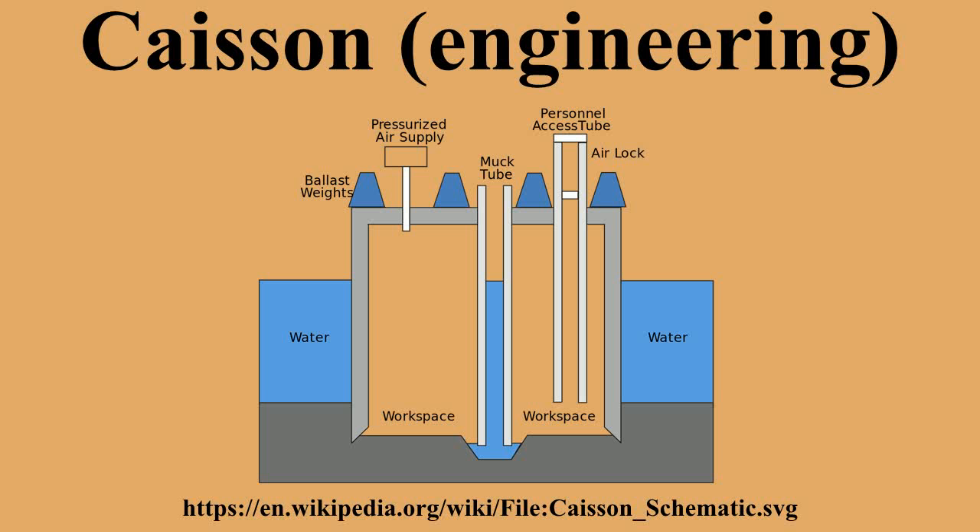A box caisson is a prefabricated concrete box. It is set down on prepared bases. Once in place, it is filled with concrete to become part of the permanent works, such as the foundation for a bridge pier. Hollow concrete structures are usually less dense than water, so a box caisson must be ballasted or anchored to keep it from floating until it can be filled with concrete. Sometimes elaborate anchoring systems may be required, such as in tidal zones.